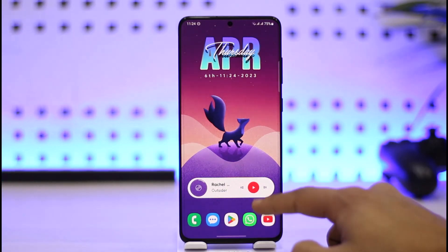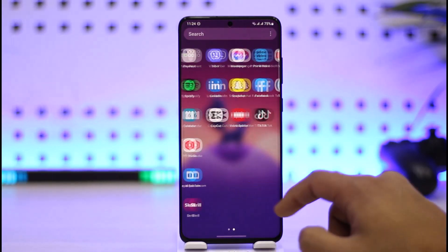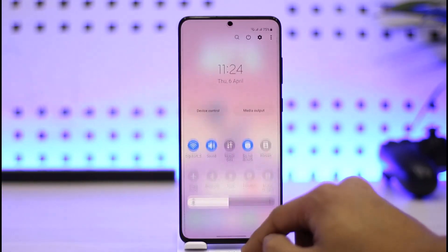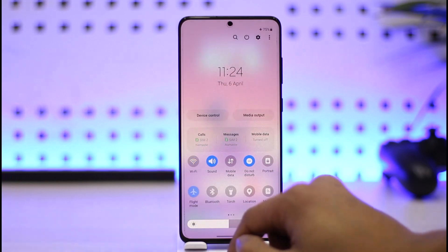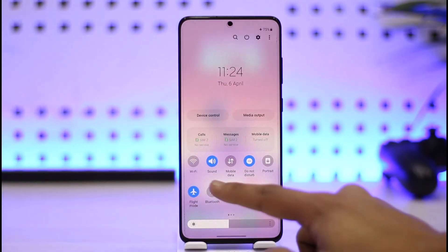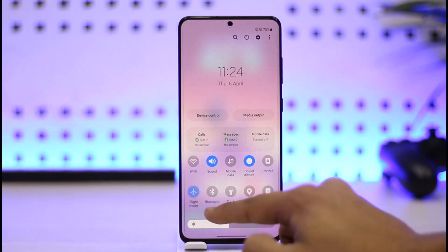Let's say you're trying to make a call but it simply says 'emergency calls only.' The first thing you can try is to turn airplane mode on and off. So just turn on flight mode, leave it on for a while, then turn it off and see if that solves your problem.